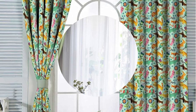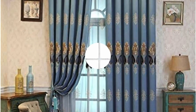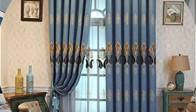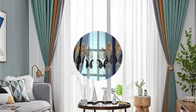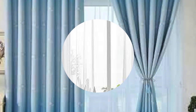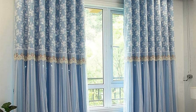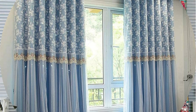Moreover, advancements in fabric technology have led to the development of materials with light-filtering or sound-absorbing properties, enhancing the functionality of curtains beyond their traditional roles. Curtains and drapes are not confined to indoor spaces alone — outdoor drapery has become increasingly popular, extending the comfort and style of interior design to outdoor living areas. Weather-resistant fabrics and durable hardware create an outdoor oasis, offering shade and privacy while seamlessly blending with the natural surroundings.